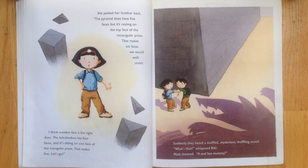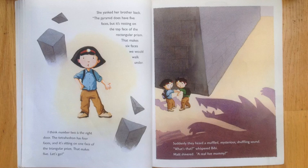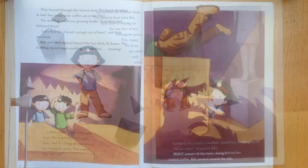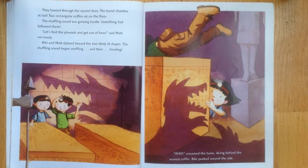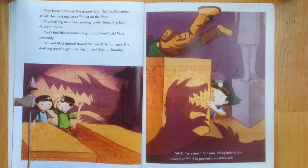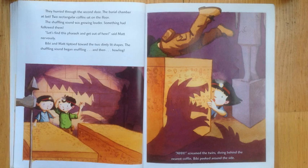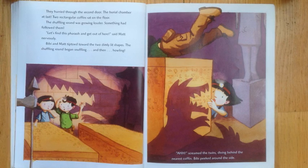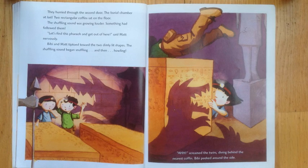Suddenly, they heard a muffled, mysterious shoveling sound. What's that? Whispered Bibi. Matt shivered. Real life mummy. They hurried through the second door — the burial chamber at last. Two rectangular coffins sat on the floor. The shoveling sound was growing louder. Something had followed them. Let's find this pharaoh and get out of here, said Matt, nervously.